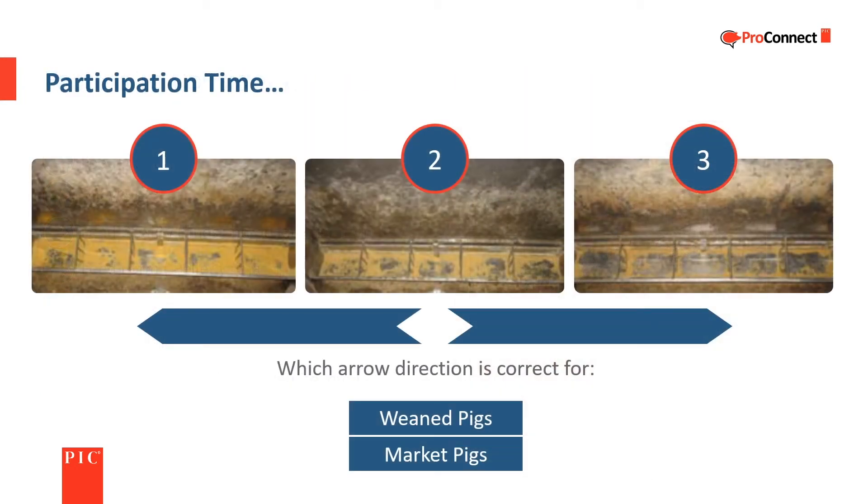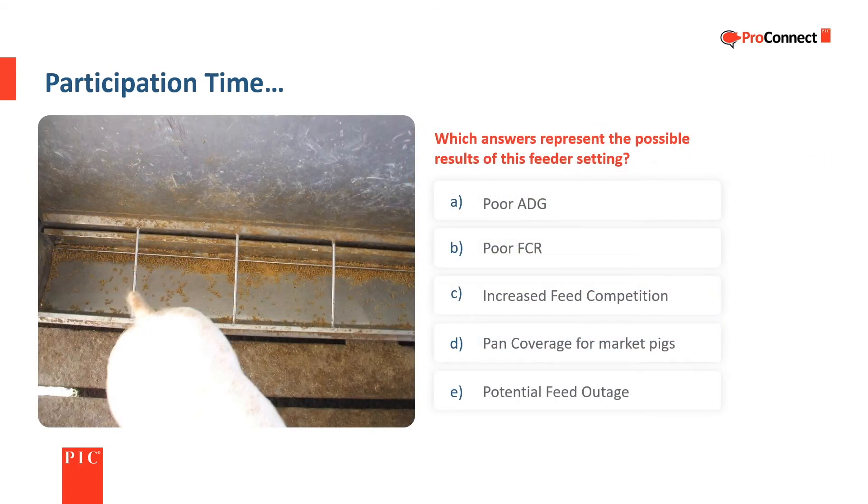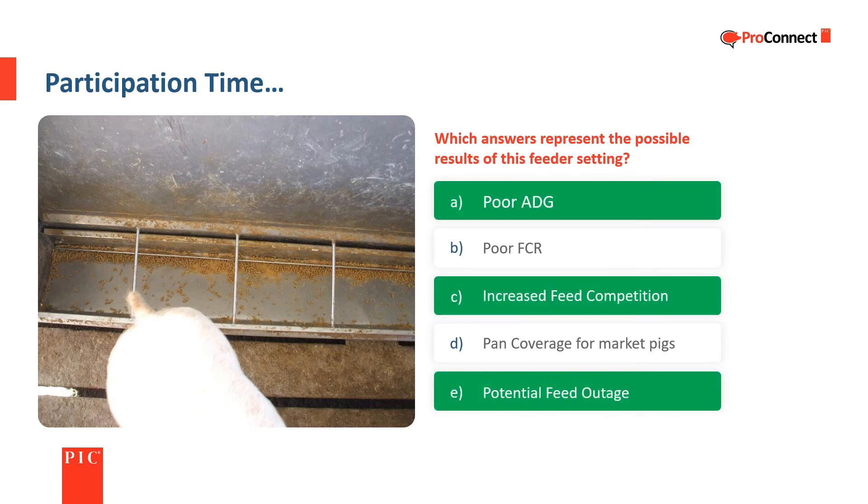Based on feed pan coverage, which arrow direction is correct for weaned pigs and market pigs? Weaned pigs need more pan coverage than market pigs. Which answers represent the possible results of this feeder setting: poor average daily gain, poor feed conversion ratio, increased feed competition, pan coverage for market pigs, or potential feed outage? Poor average daily gain, increased feed competition, and potential feed outage are the three answers that represent the possible outcomes from the feeder setting shown.